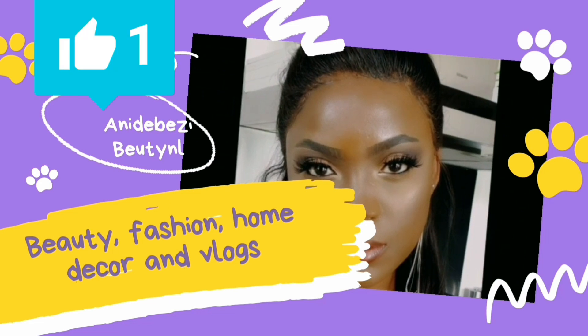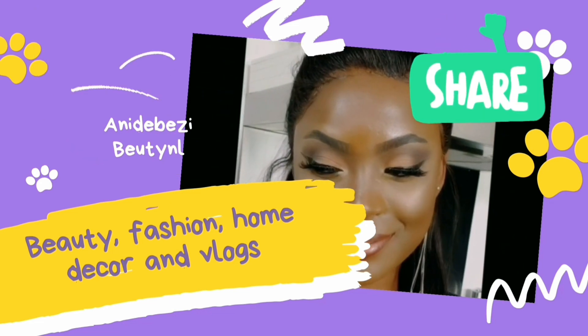Hi guys, welcome back to Busy Beauty and Lifestyle. If you're new here, you're very much welcome. For today, I'm going to check some scented candles — things that make the house smell good — and I'm going to take you along with me so we can see what we have in Action. With no further ado, come along with me, and if you're seeing my face for the first time, don't forget to click subscribe and the bell for notifications.